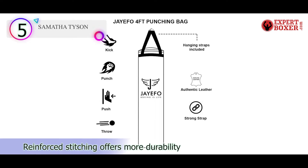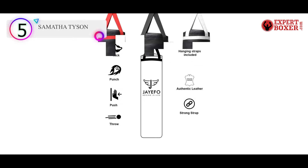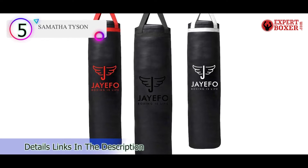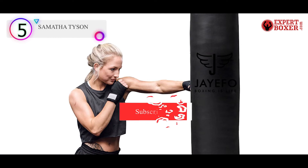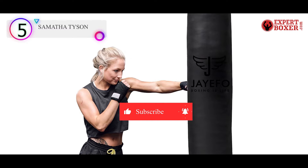The JFAO Heavy Bag comes as an empty 4-inch long bag that can be filled to a 70 to 100 pound weight. It features a heavy duty PU leather shell that can be cleaned easily with a wet cloth. It also has a zippered closure, reinforced harnesses, and a clip for suspension that makes it easy to install.